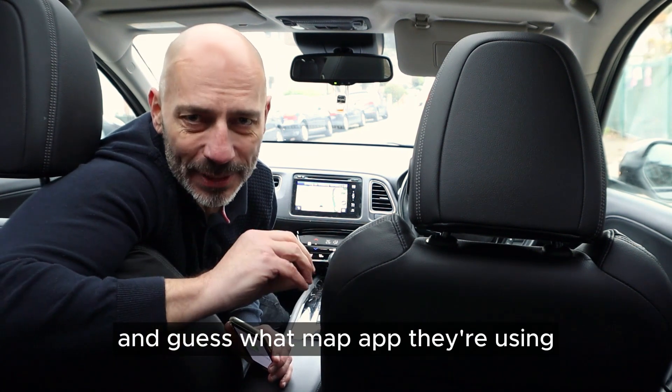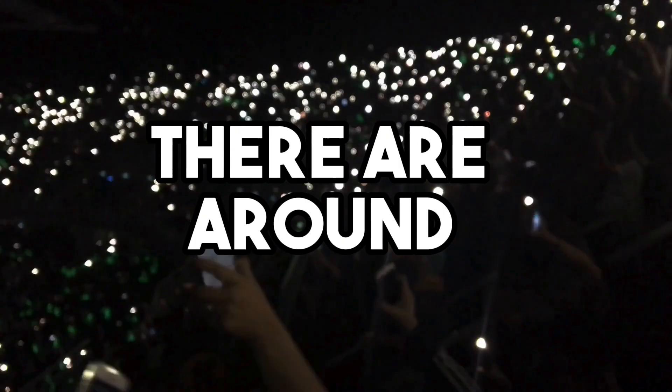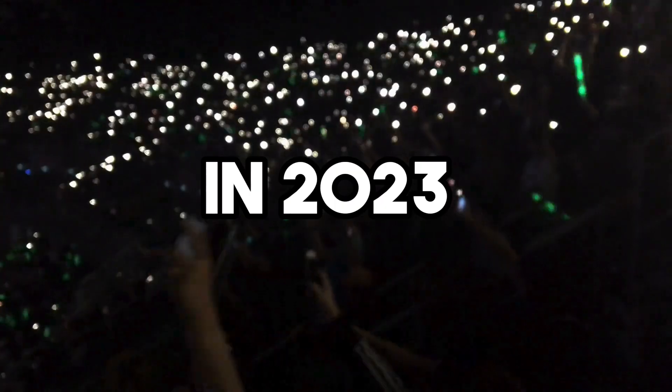And guess what map app they're using? Yep, Apple Maps. This isn't just in a few cars — we're talking about over 80% of new cars in the US using this. And get this: there are around 1.36 billion iPhone users worldwide in 2023.